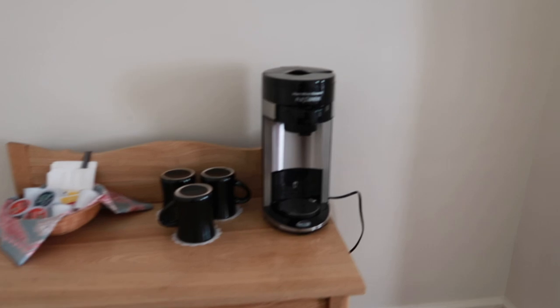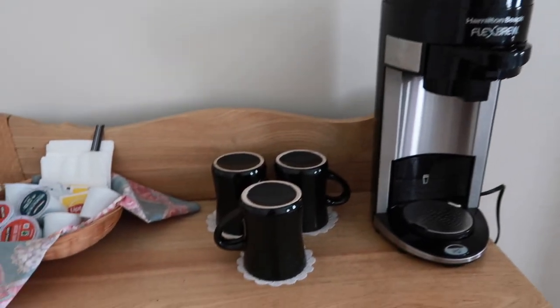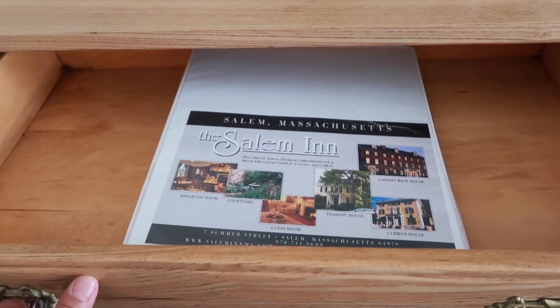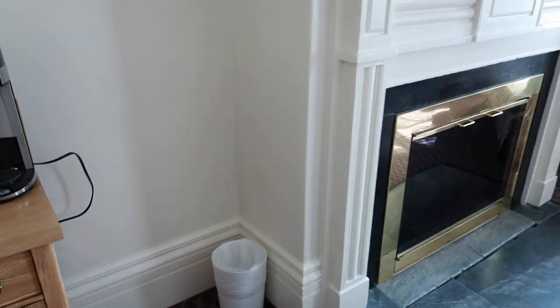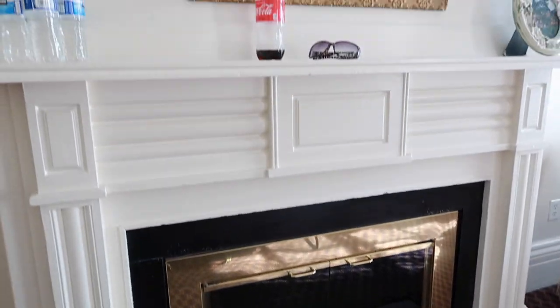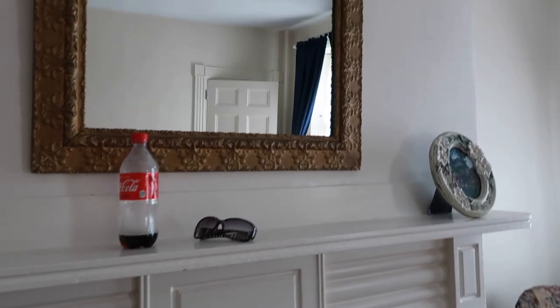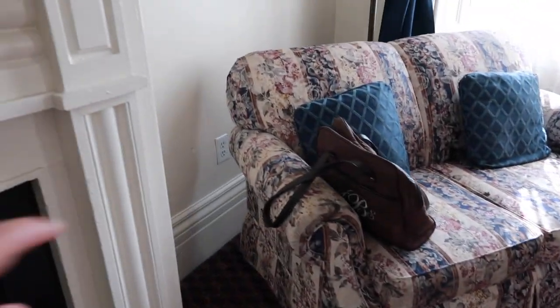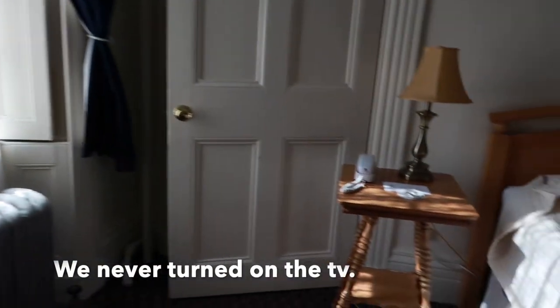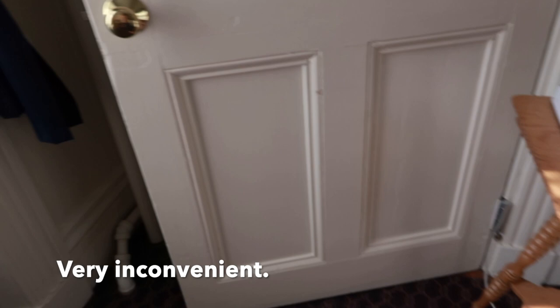Over here you have a coffee maker with Keurig pods and an electrical outlet. A drawer with some information about Salem, just storage space, and a trash can. You have a fireplace — it's wood burning, but of course it's summer so no wood. A nice mantle, mirror, a couch, electrical outlets, a nice dresser, lots of storage. The TV stand, the nightstand, and the plug on this wall is behind there. And a telephone.